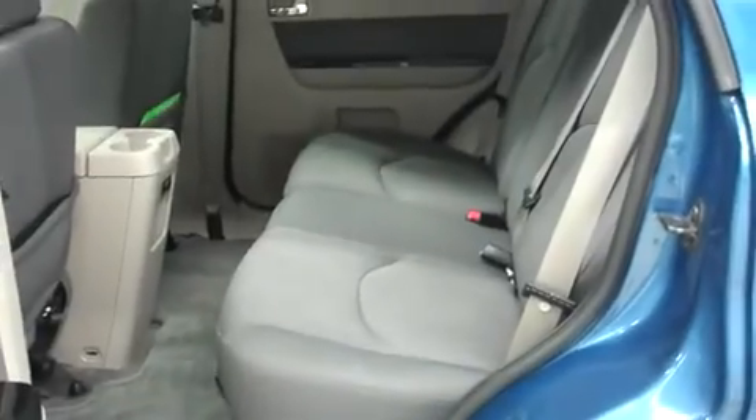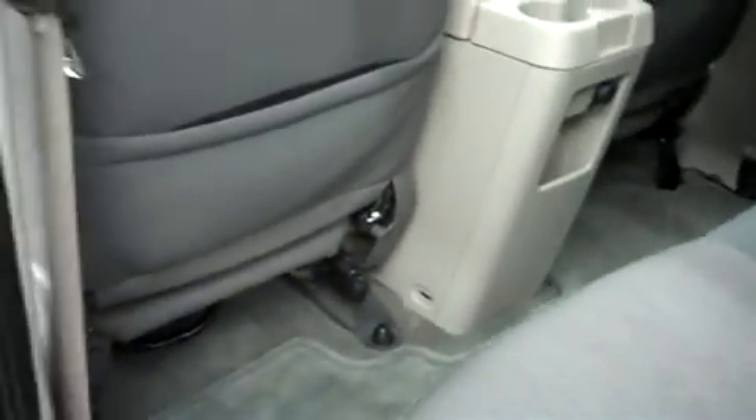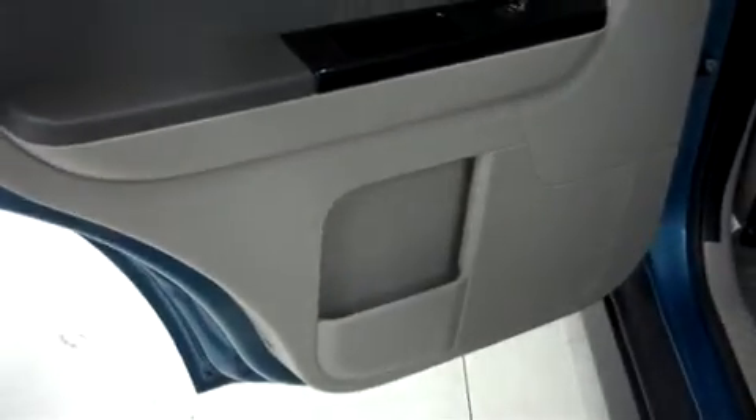Let's take a look at the second row. It's with cloth bench seating and they're in great shape. Very clean flooring in the second row, there are no kick marks on the back of the seats, and it has clean door panels.